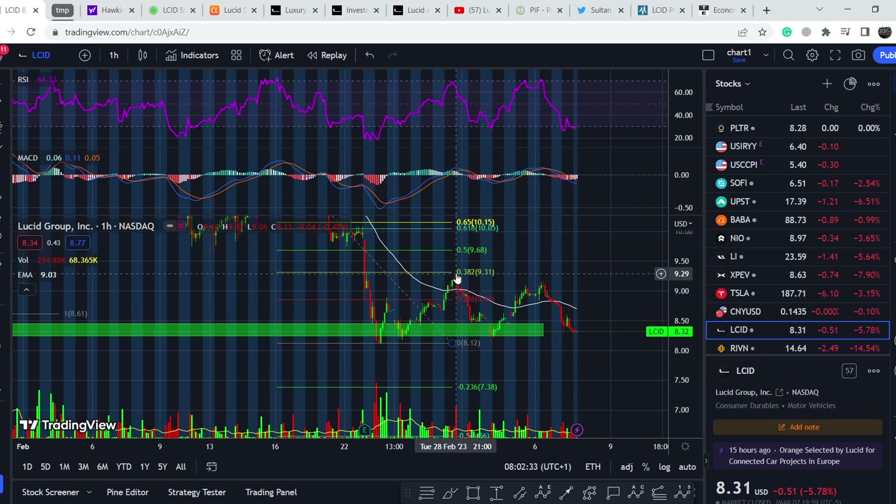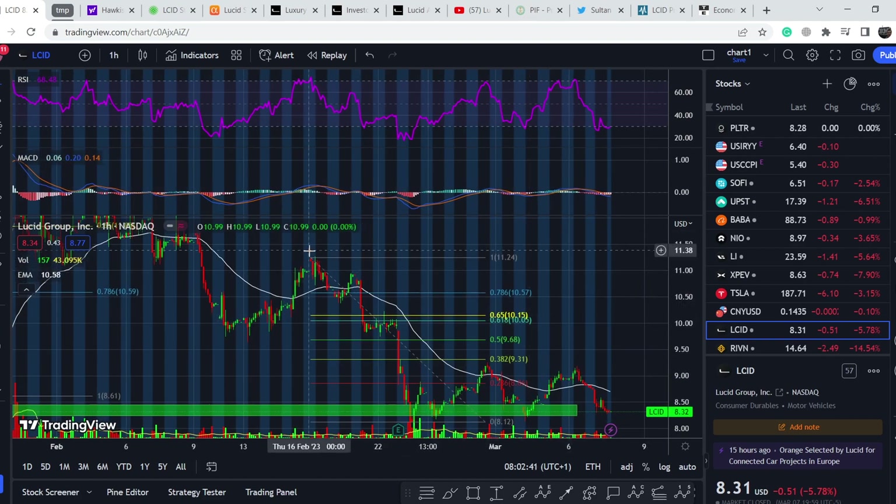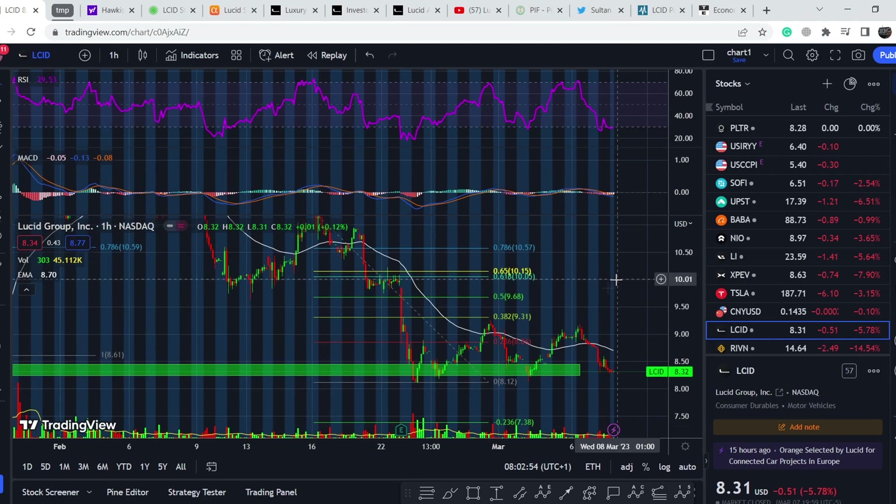We had two price targets. First, the 0.236 Fibonacci level at $8.83, and the second at 0.382 at $9.31. I pulled the Fibonacci retracement tool from the swing high to the bottom, and these were the two main bounce points. It happened — quite a good movement to the upside — and we retested this range of accumulation again. Right now we are retesting it for the fourth time.